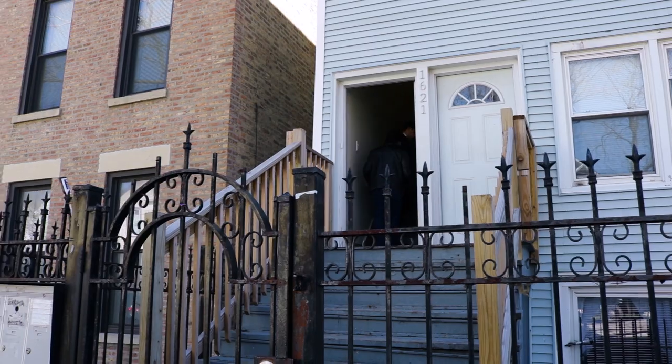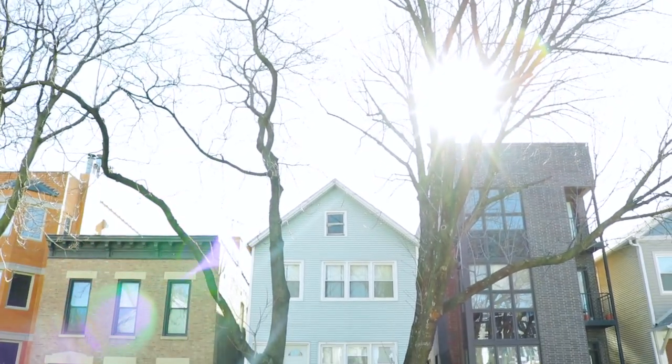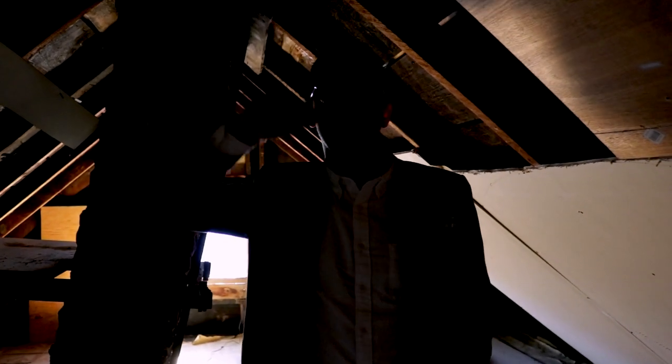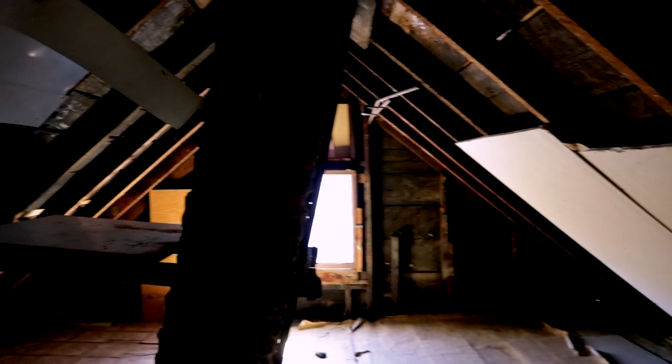So we just got back from the sixth unit on Fairfield. We had a relatively promising showing. The challenge with that sixth unit is it does have some very glaring deficiencies — some questionable structural deficiencies. Each individual unit has at least $10,000 to $20,000 in cosmetic work along with mechanical work. So we're looking for a buyer who can see past some of these issues and recognize the value.